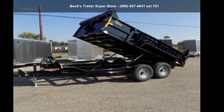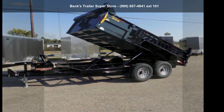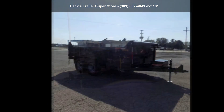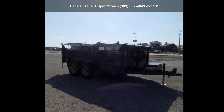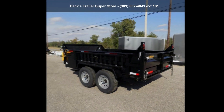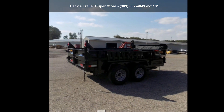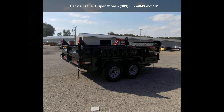Up for sale is a Duradum 2022 7X12TA60. If you are looking for a reliable trailer, this may be the one. Quality construction is an important factor when considering a trailer purchase. For more details on this unit's features and options, follow the link in the description below.